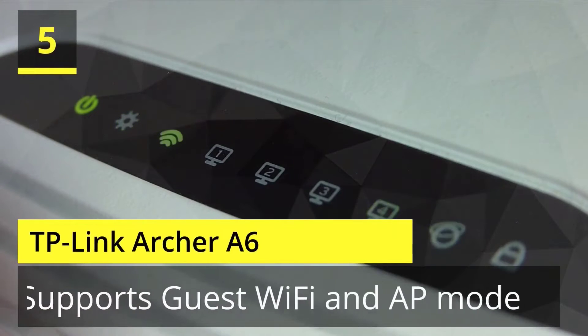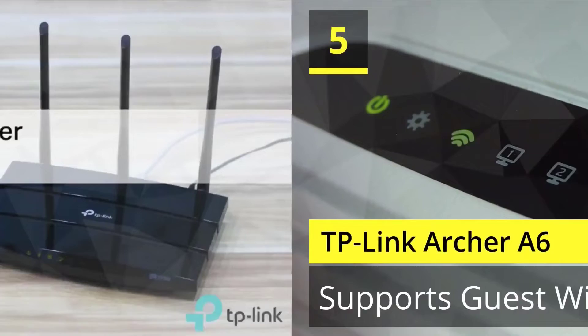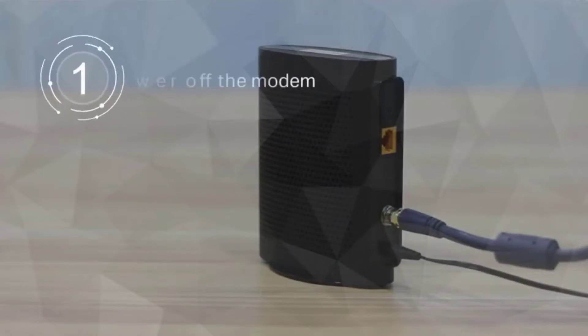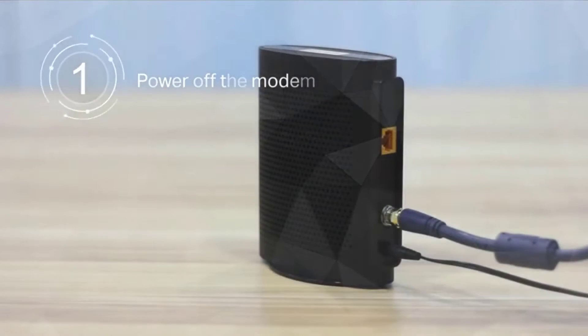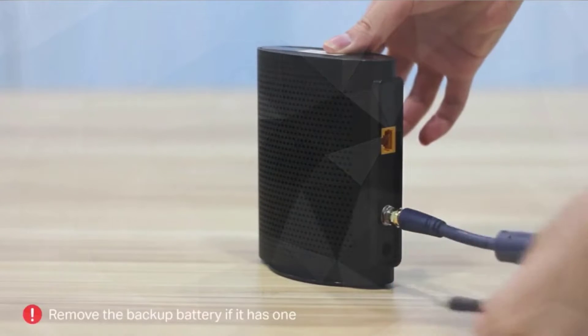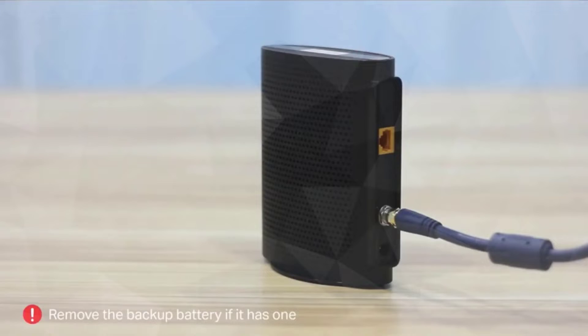Number 5: TP-Link Archer A6. The Archer A6 eliminates Wi-Fi dead zones to provide consistent and stable Wi-Fi throughout your home. Switch the working mode of the Archer A6 to access point mode to share your wired network with other wireless devices.